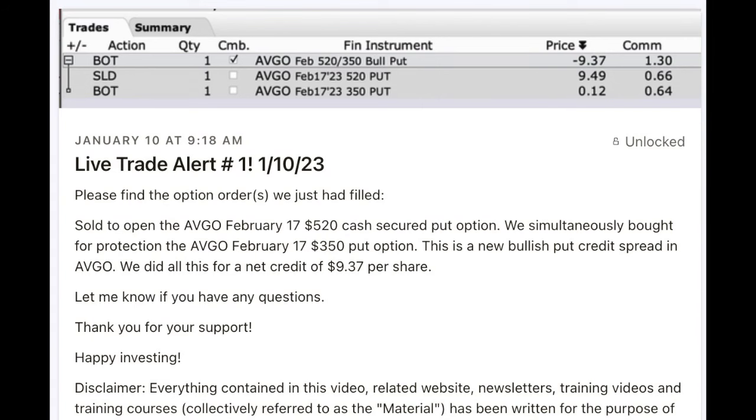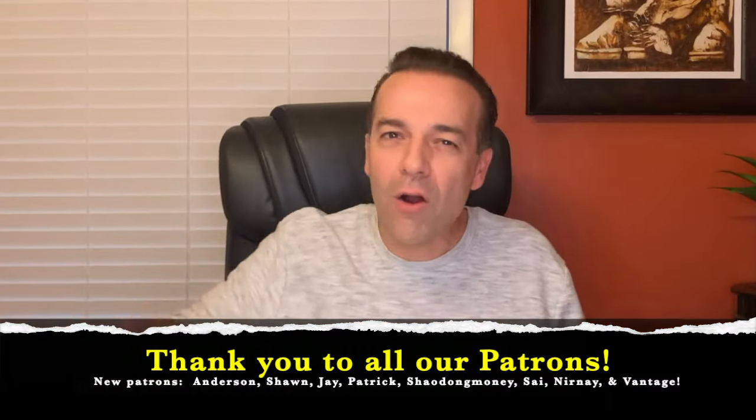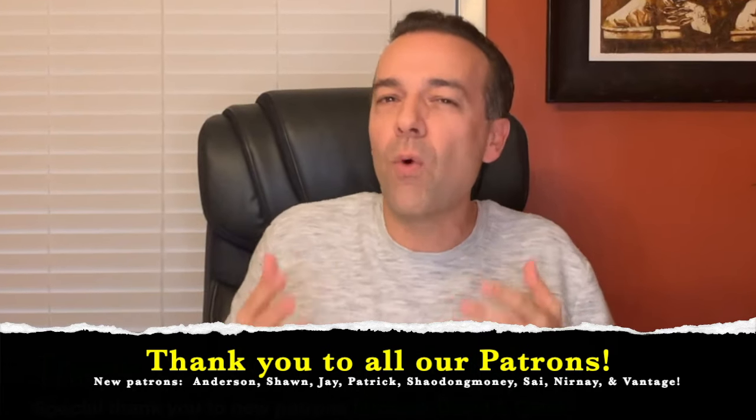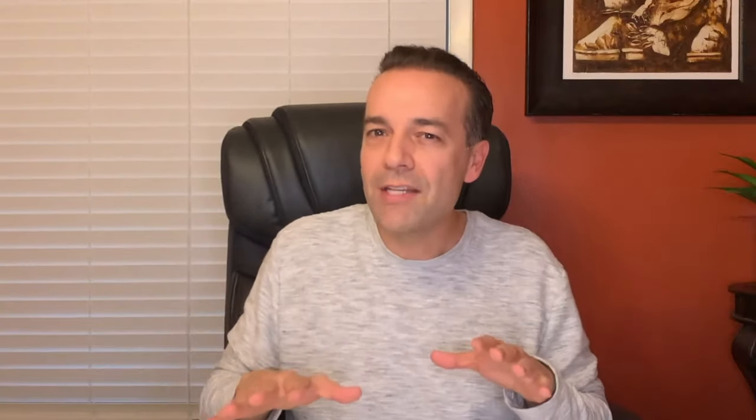If you'd like to receive live alerts of our trades as soon as we make them, check out the benefits of becoming a patron at the link in the description below. We take a lot of the hard work out of finding option trading opportunities and provide information on why we enter those trades. If you'd like more details on how I go about rolling put options — including deep in the money situations — check out the video entitled 'How to Roll Over Put Options' in the link above and description below. Until next time, happy investing.